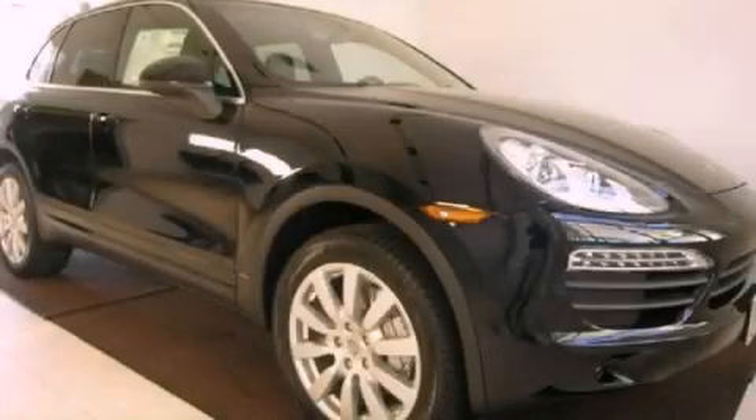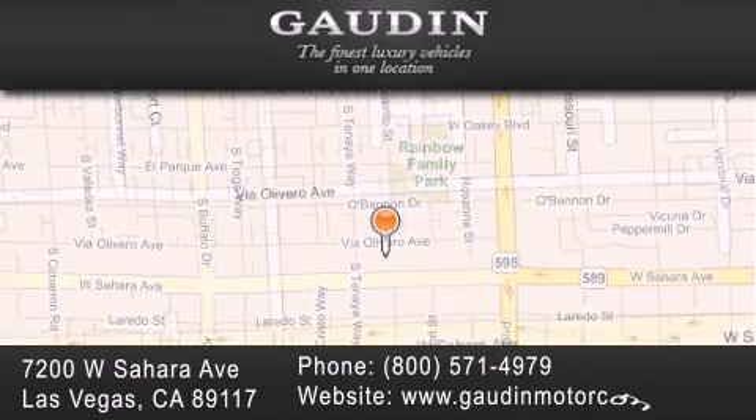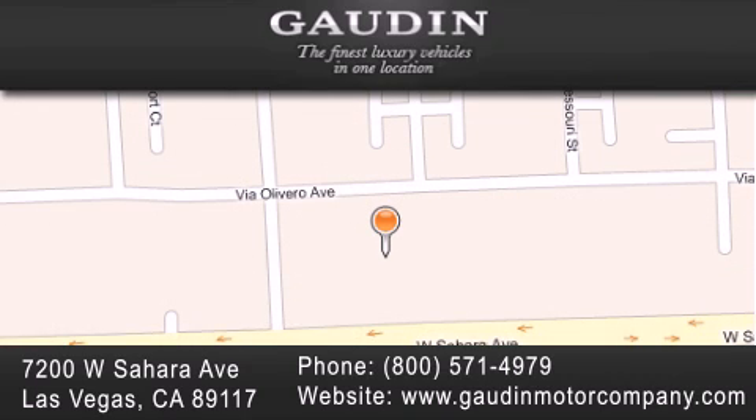Contact us today to arrange your test drive. Gowden Motor Company is located at 7200 West Sahara Avenue in Las Vegas. Our goal is to exceed all of your expectations to ensure that you'll return for future visits.